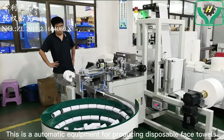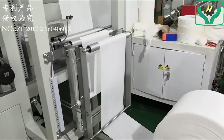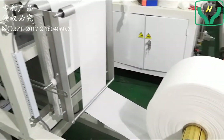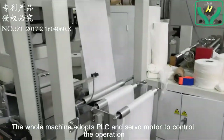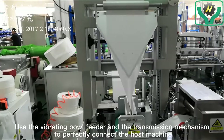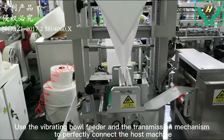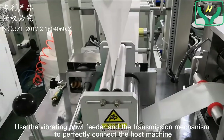This is an automatic equipment for producing disposable face towels. The whole machine adopts PLC and servo motor to control the operation. It uses a vibrating bowl feeder and transmission mechanism to perfectly connect the host machine.